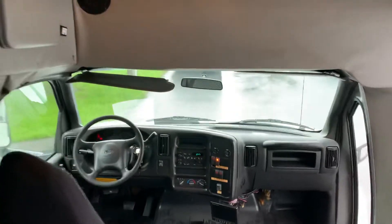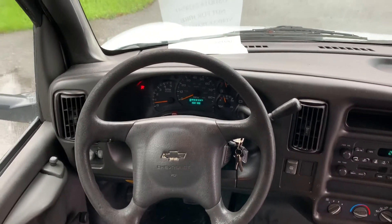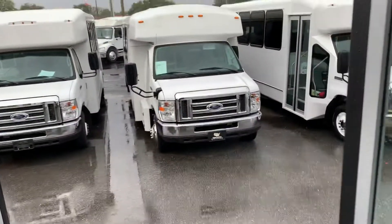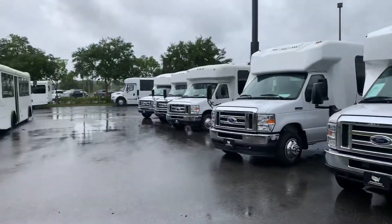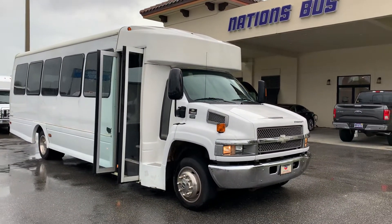Currently this bus has 168,000 miles on it — it's an '05. There are no codes on the dash, so it looks like the engine is performing as designed. This bus can be seen online at nationsbus.com. We have many more buses in stock. Thank you for looking.